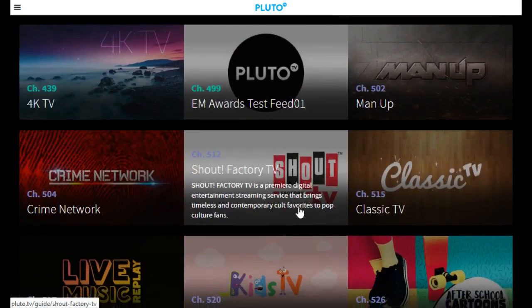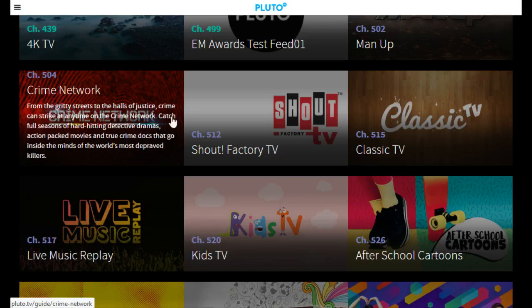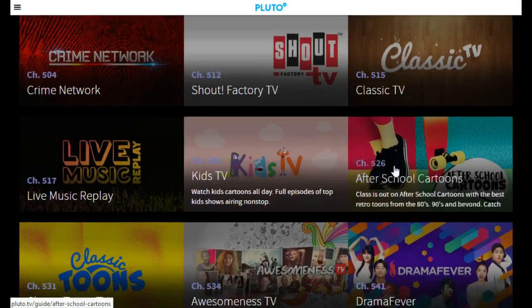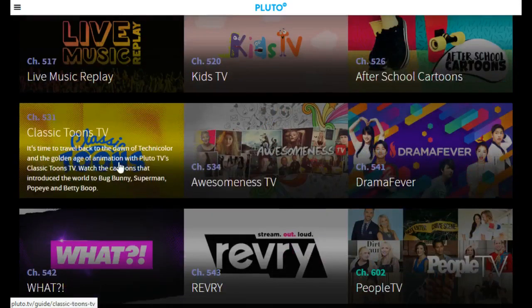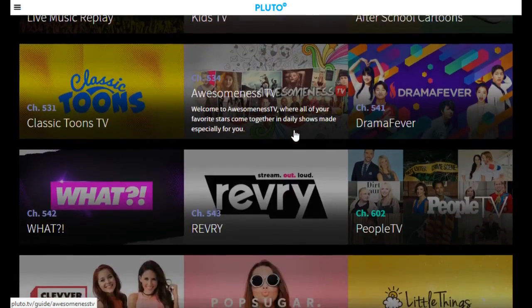Moving on to the entertainment section, this is actually another area where I feel like you're going to be able to find some things that might pique your interest — things like crime shows, classic TV, kids' television, after-school cartoons, classic cartoons. These are more full-length program type videos rather than that short-form YouTube content, and you can see them on a number of these different channels.